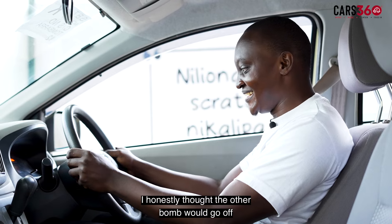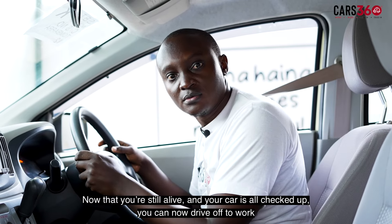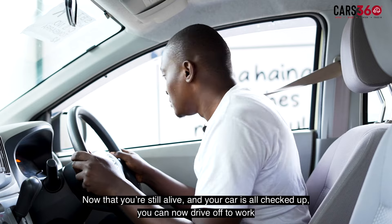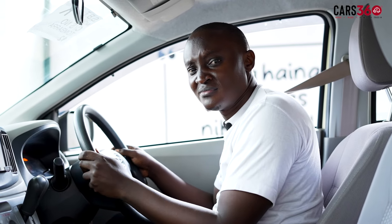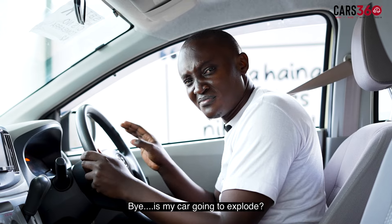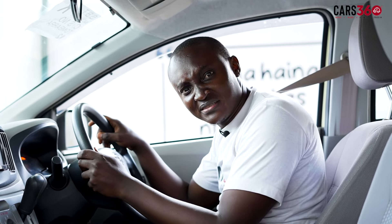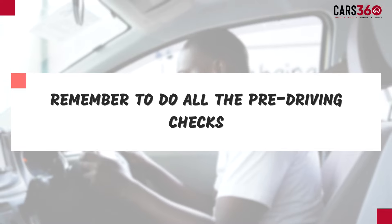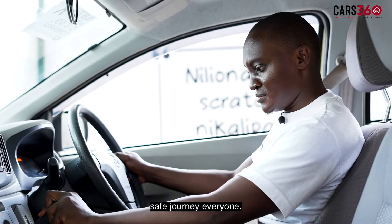Now that you've checked for everything, carefully turn on your engine. I honestly thought the other bomb would go off. Now that you're still alive and your car is all checked up, you can now drive off to work or whichever place a driver owning a Daihatsu Mirror goes. That's it. Bye. The next time you walk to your car in the morning, remember to do all the pre-driving checks. Safe journey everyone.